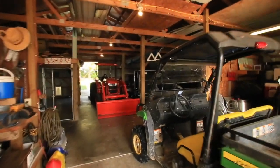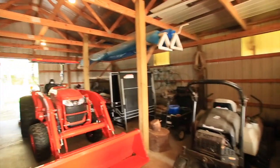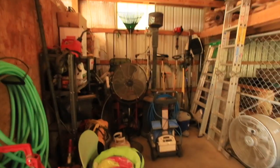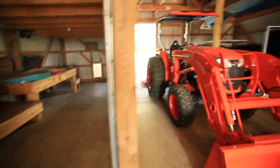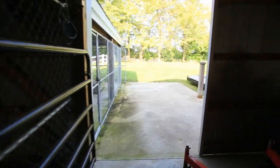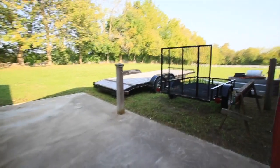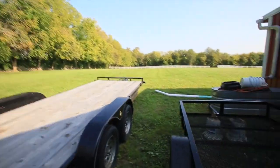And then there's plenty of room in here for all your toys — zero turn, four-wheelers, golf carts, tractors, that sort of thing. And then a great dog kennel. Let me go around back and show you the horse stalls back here.